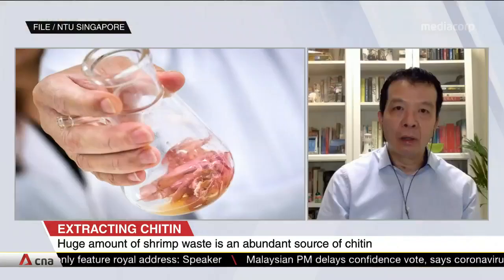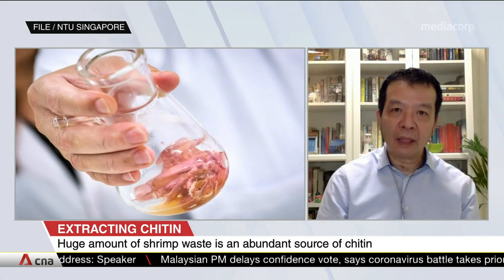So what's the difference between the two? Basically, chitin is very much water-insoluble, whereas chitosan is water-soluble. When you have this property of water-solubility, then we can make a wider range of applications, including antimicrobial packaging film.